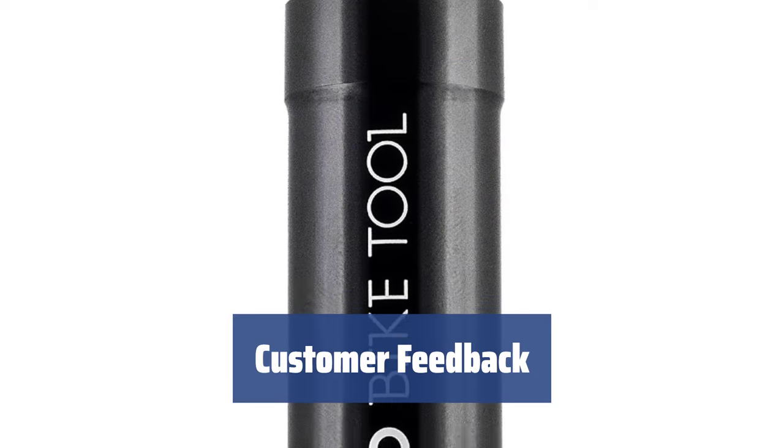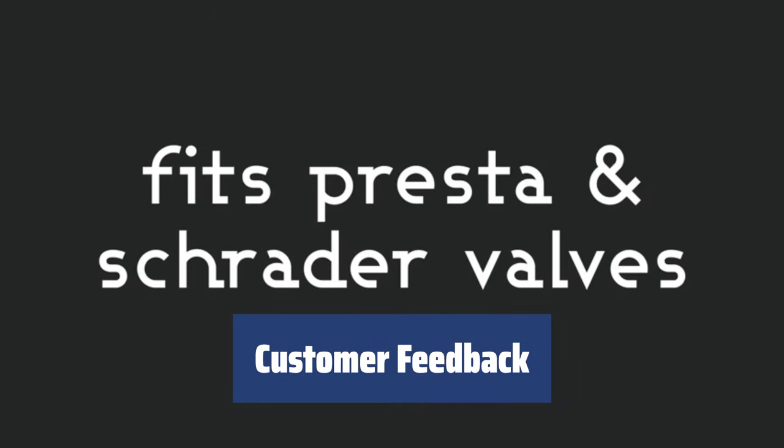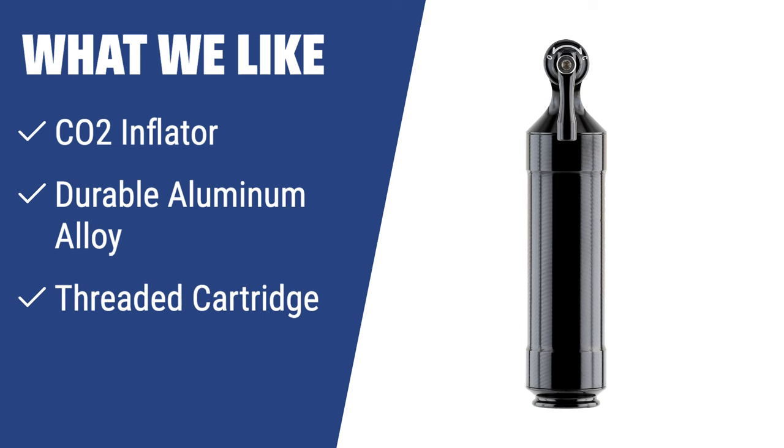Customers praise the well-engineered and compact design of this CO2 inflator, saying it is a speedy and efficient tool for cyclists. What we like: For cyclists who don't want to waste time on inflating tires, the Pro Bike Tool CO2 Inflator is the perfect choice. Made of durable aluminum alloy with a threaded cartridge, it inflates tires in a minute and comes with a lifetime warranty. If you are looking for a fast and reliable tire inflator, you should consider this.